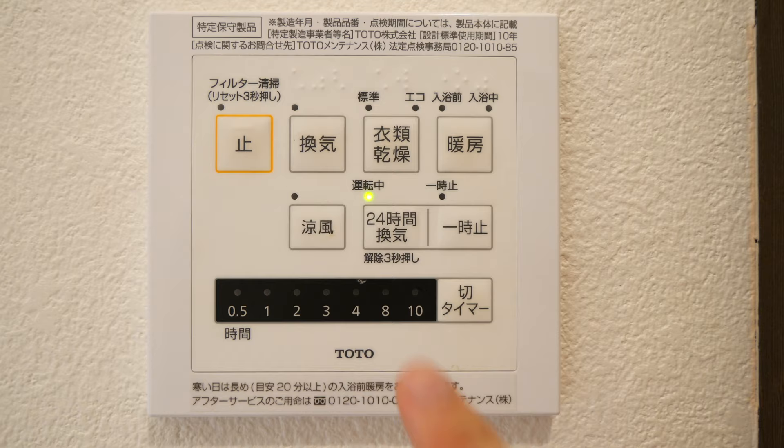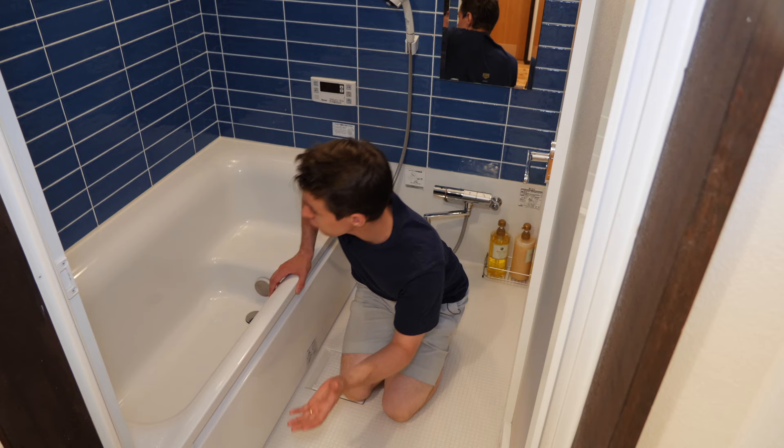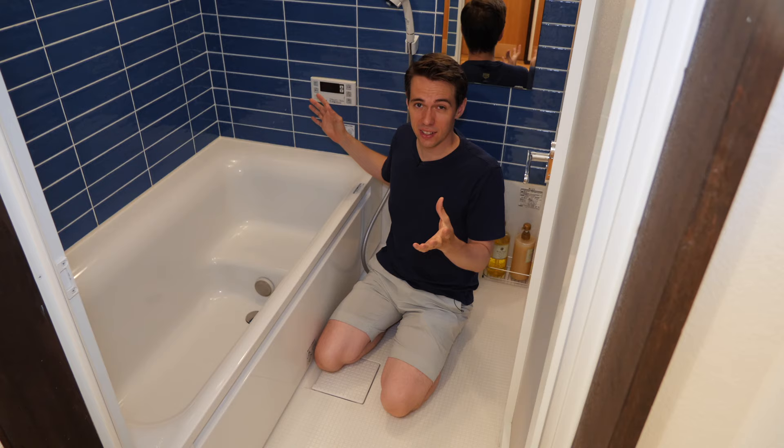Behind me is the bathroom, and before we go in, there's this panel to control the ventilation. You can turn it on, heat up the bathroom — so if you want to dry your clothes you can hang them there — and you can also cool it down. It is all absolutely to high standard, all new, looks fantastic. The tiling is very nice and also very special, because usually most Japanese bathrooms are 100% plastic — this one is not. Only the flooring and the bathtub are, but these walls are not.